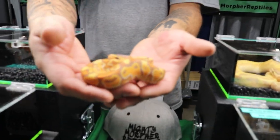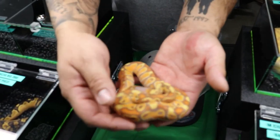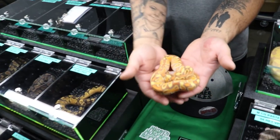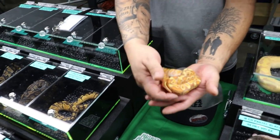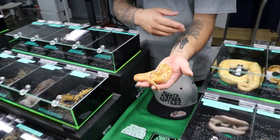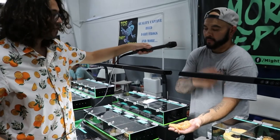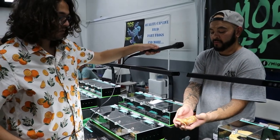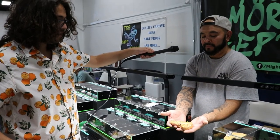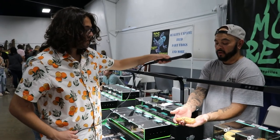This is a coral glow special, 100% het pied. The pied is what creates the white snake — it's a recessive gene, just not visually expressed. This is a project I envisioned about two seasons ago. I produced it last season and to reproduce it again this season is really cool. The best thing about it is that my idea was for it to keep the color into adulthood.